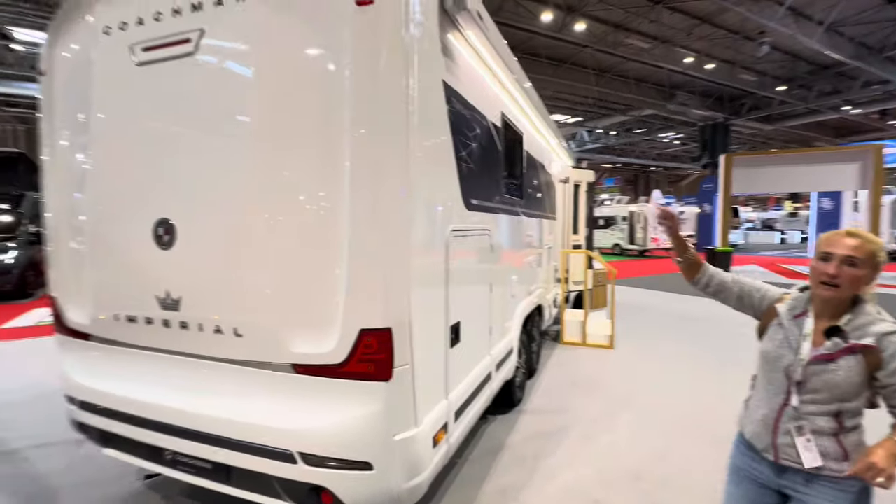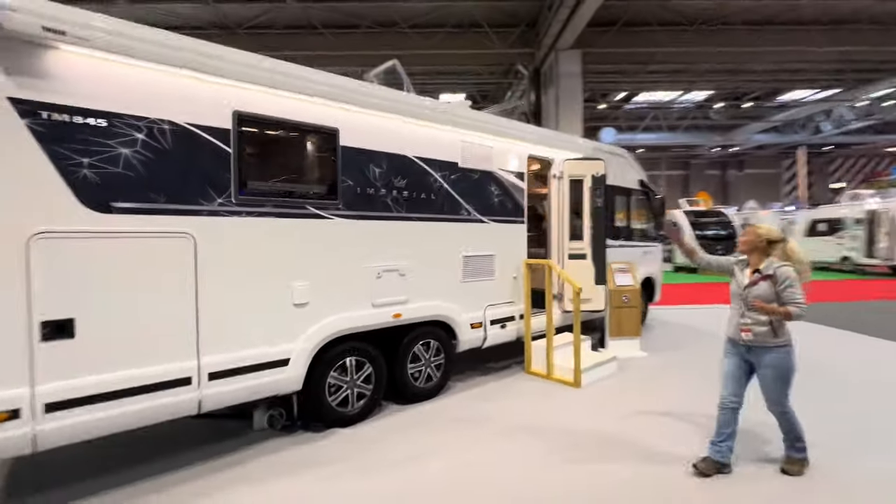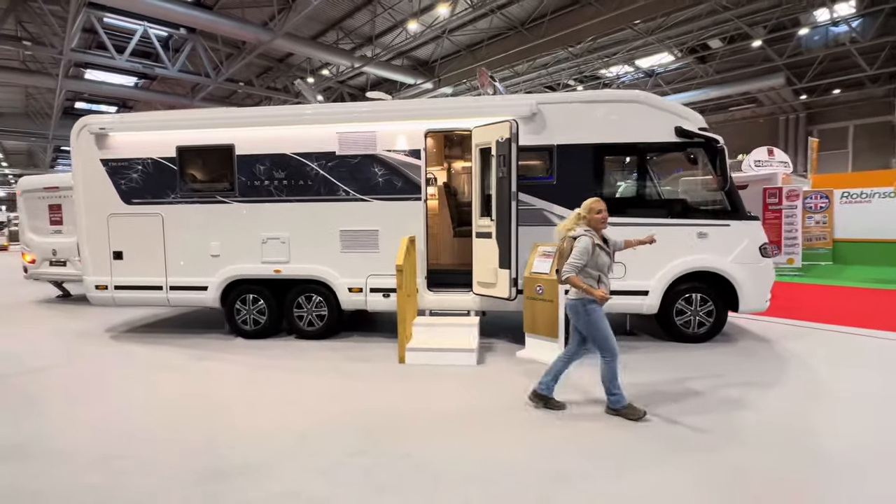We've got a camera, we've got the Coachman name, and coming down we've got this huge slide-out. Just look at the size of that. We'll have a quick look at the front so you can see the front of the cab.